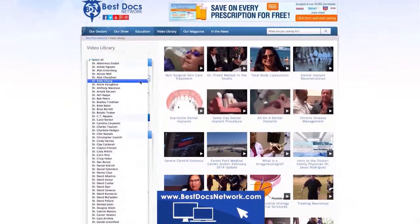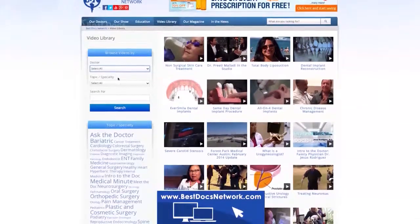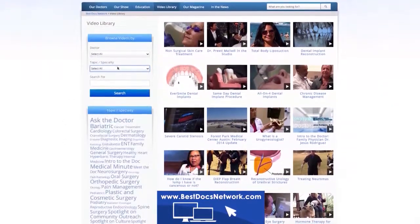BestDocsNetwork.com also has a video library of all the doctors' videos that you can browse by doctor, topic, and specialty. This is a great way to find videos quickly and watch all the videos associated with your needs.